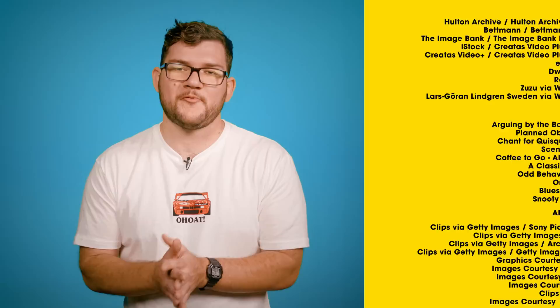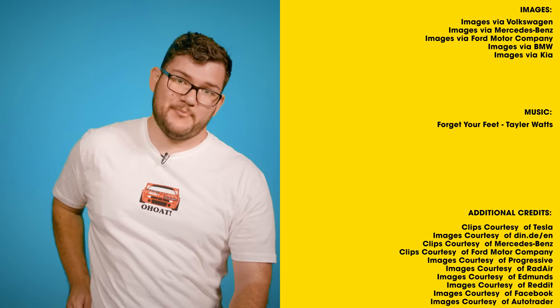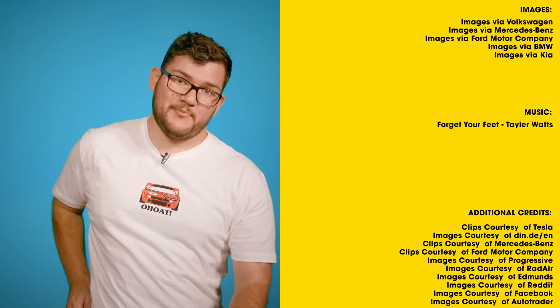Thank you very much for watching Wheelhouse this week. If you're a Donut Super Freak and want to chat with other fans, check out the Donut Underground for behind the scenes videos and extra content. Planned obsolescence worked on me — I got a purple phone because it came in purple. Follow Donut on all social media at Donut Media, and follow me at Nolan J. Sykes. Be kind, I'll see you next time.